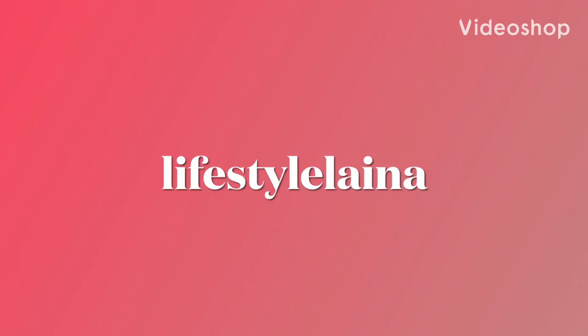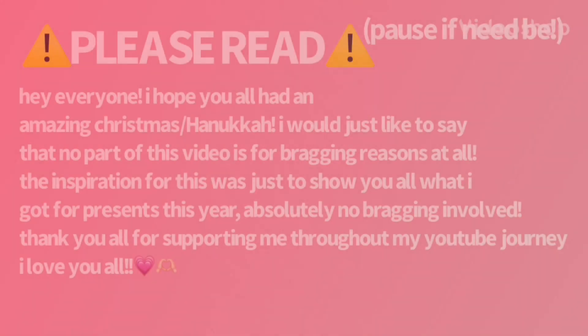One, two, three, let's go! What's up guys? It's Laina. Welcome back to my YouTube channel. Today is December 25th, 2022, which means it is Christmas. So Merry Christmas to everybody. And because it is Christmas, I've decided that I want to give you guys a haul of everything that I got for Christmas this year. So with all that said, let's go ahead and get right into this haul.